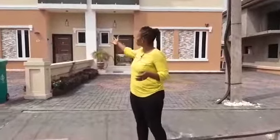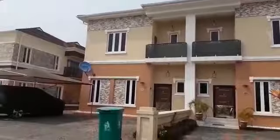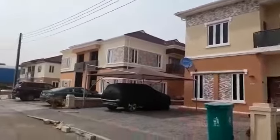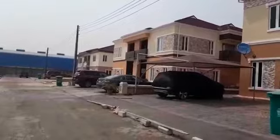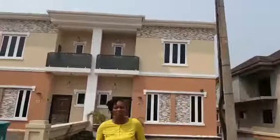Good afternoon and welcome to Sapphire Garden 21. As you can see, these are beautiful architectural structures. These are our seven detached duplexes. It also houses fully detached duplexes, two bedroom apartments and three bedroom duplexes.